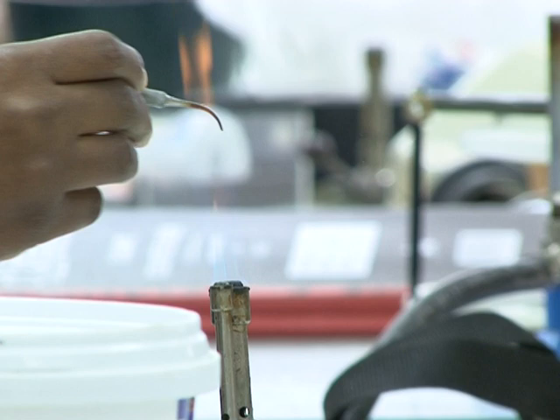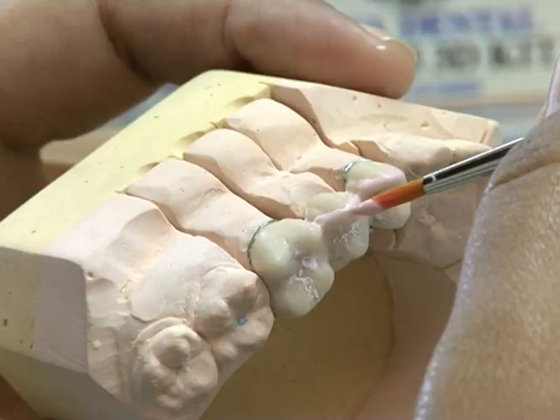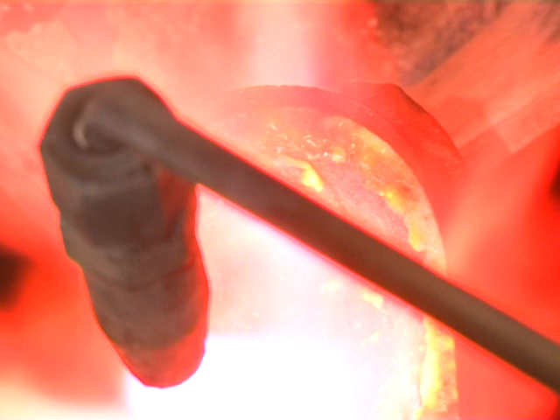Dental technology involves the manufacture of dentures, crown and bridge, orthodontics and maxillofacial prosthesis.